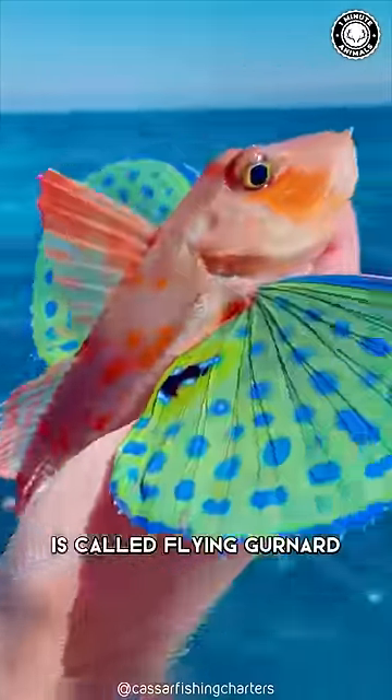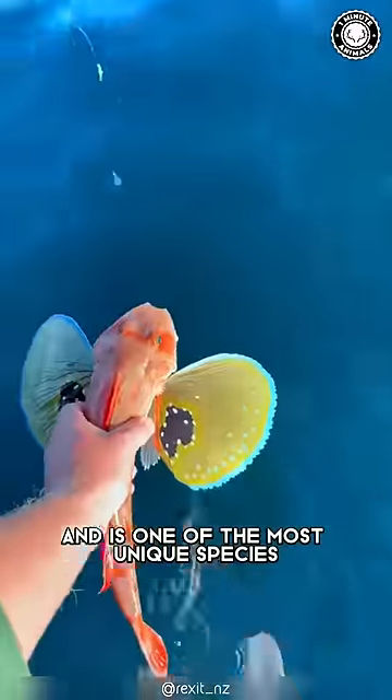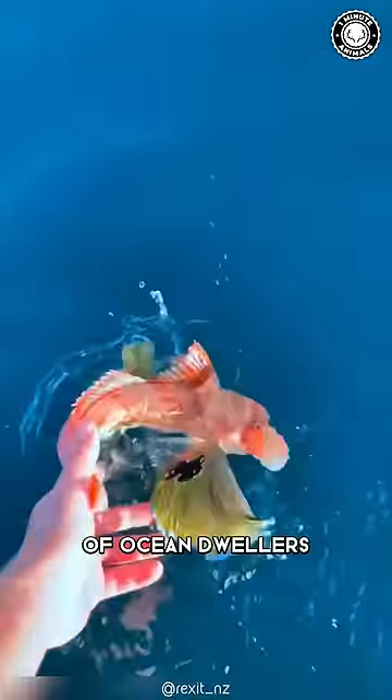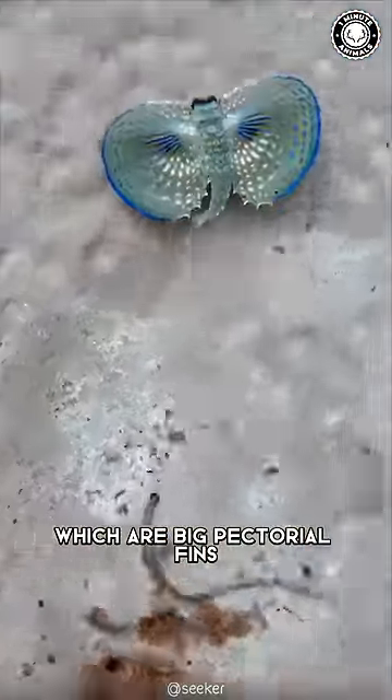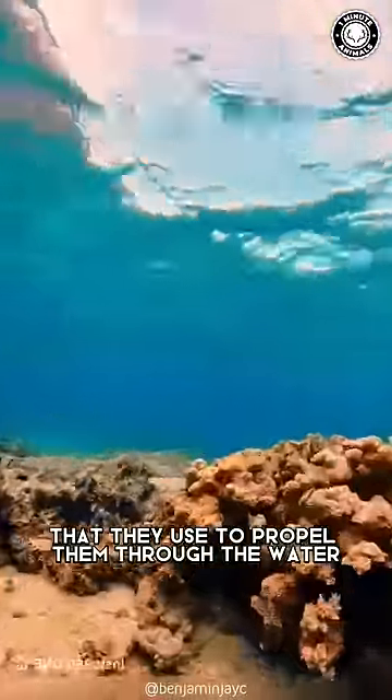This eye-catching, beautiful fish is called the flying gurnard and is one of the most unique species of ocean dwellers. They have large fan-like wings, which are big pectoral fins that they use to propel them through the water.